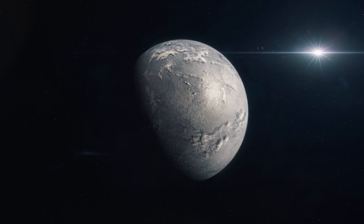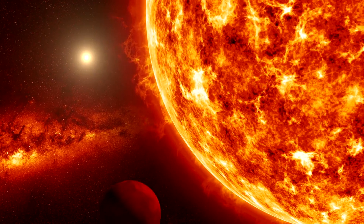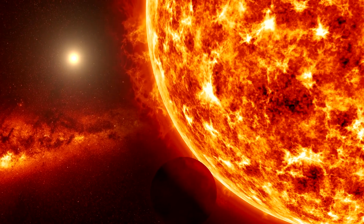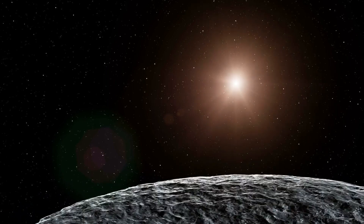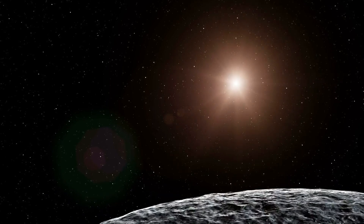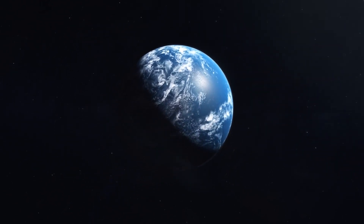The results can reveal not just the composition of the atmosphere, but also clues about its climate and potential habitability. The search for an Earth-like planet is particularly compelling because it brings the quest for extraterrestrial life closer to home. Scientists are focusing on planets that exist within the Goldilocks zone, where conditions are just right for liquid water to exist on the surface — planets that orbit their stars at a distance that is neither too hot nor too cold, creating a potential sweet spot for life.